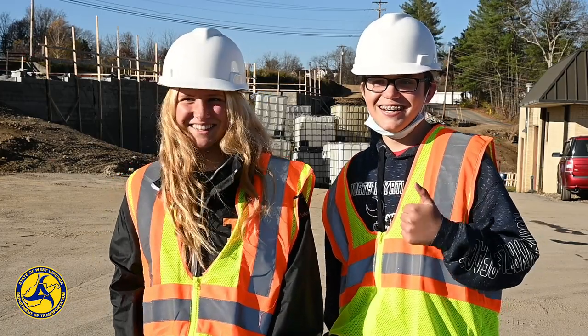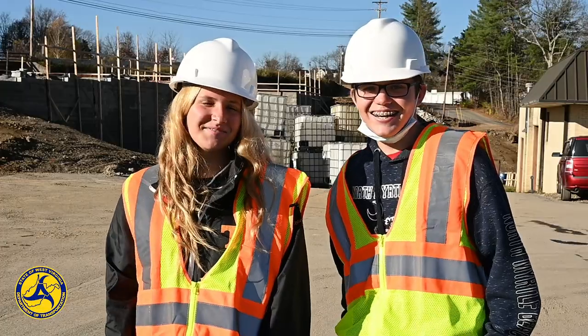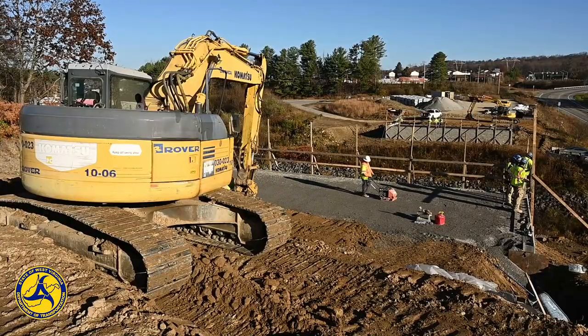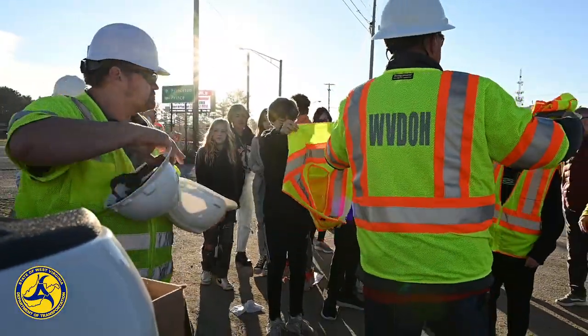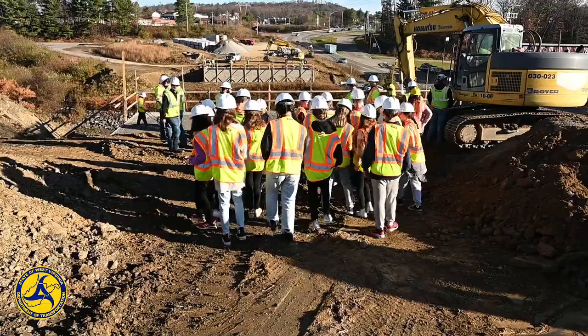I like bridges. That's why I'm out here. Students from Park Middle School recently visited a work site in Beckley with West Virginia Division of Highways, West Virginia University Tech's Beckley Campus, and Triton Construction.